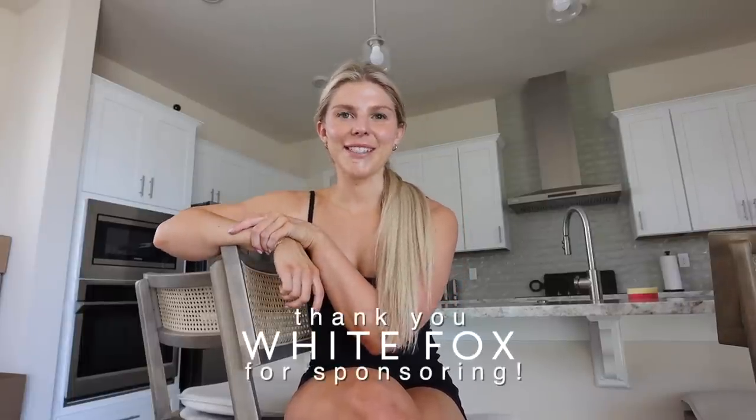Hi guys, I'm Sydney. If you're new here, welcome back to my channel. I got a lot of feedback last time I did a haul that you guys prefer bigger hauls to be their own YouTube video rather than being in the middle of a vlog — it's easier to scroll through and find later. So today we're going to do another White Fox haul, and thank you so much White Fox for sponsoring today's video.